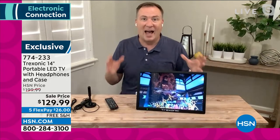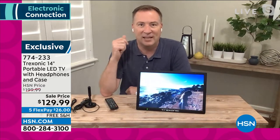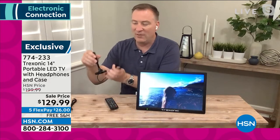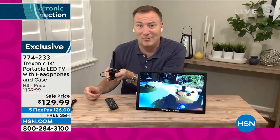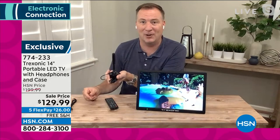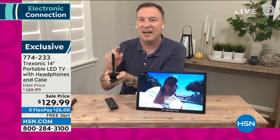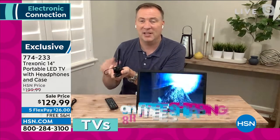There's a three-hour battery life built into the television — three hours of entertainment throughout your entire house because of that portable factor. If it's not plugged into a cable or satellite box, we're going to give you this antenna as a bonus. We've sold over 115,000 Treksonic TVs here, and by far it's the number one portable TV brand.